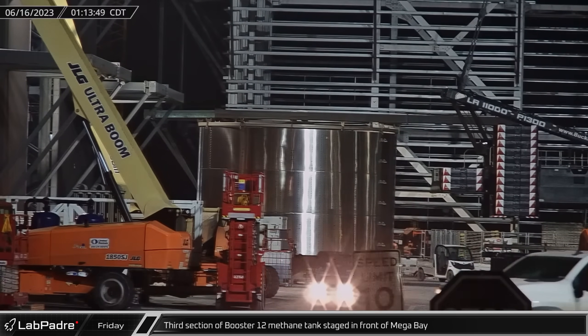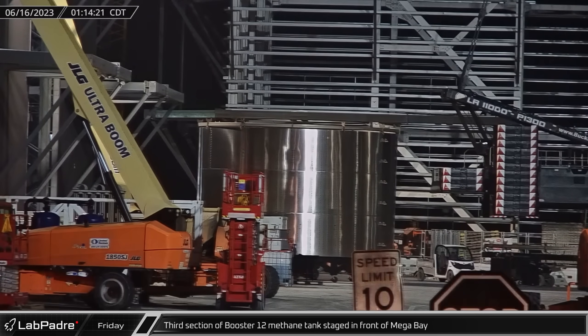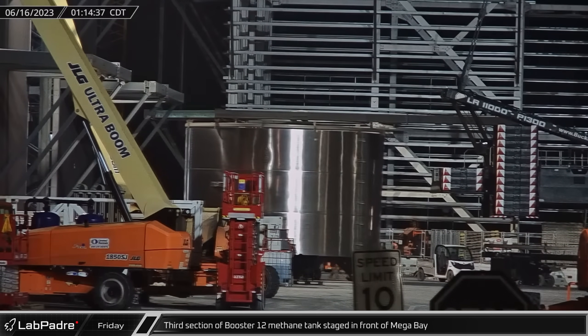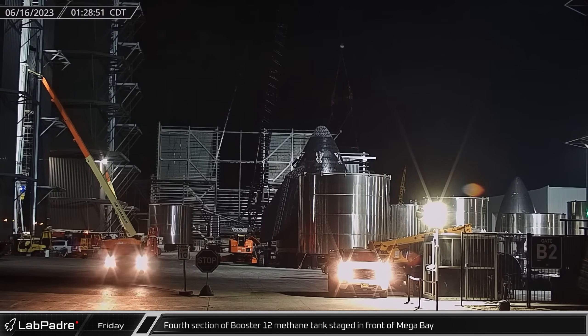Starting off this week, in the early hours of Friday morning, the third section of Booster 12's methane tank was staged in front of Mega Bay. Just minutes later, the fourth section of the methane tank joined it, staged on the other side of the doorway into Mega Bay.